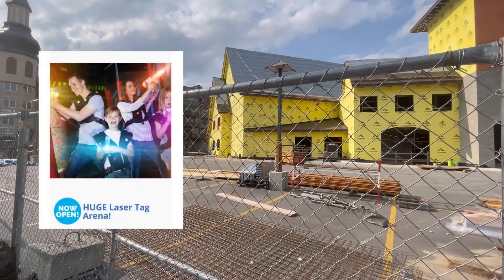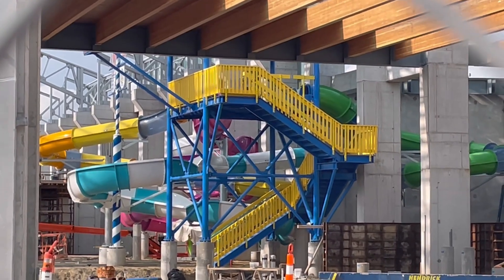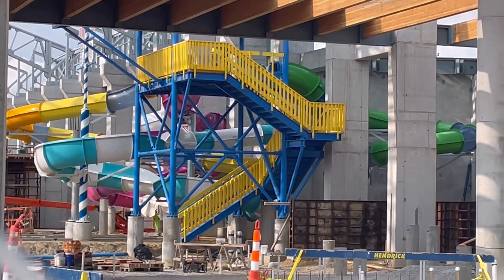However, laser tag is something that has opened already. This first slide tower they put up doesn't really look like a kiddie area anymore — it more just feels like a small tower with four body slides set up.